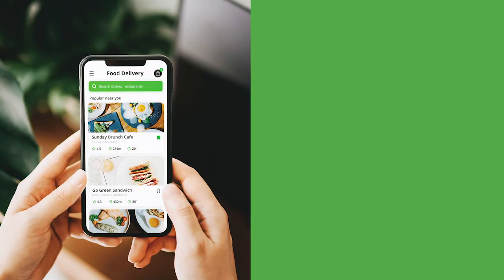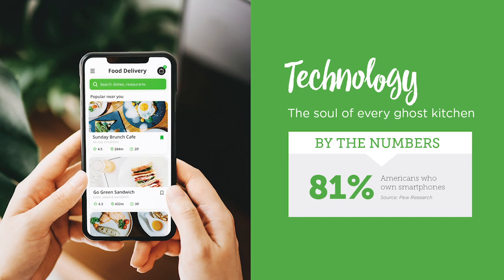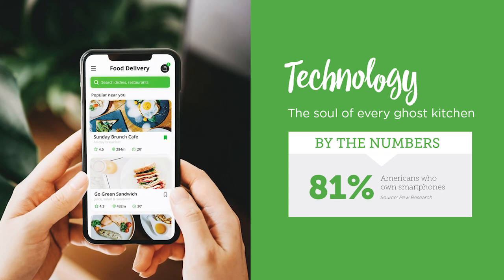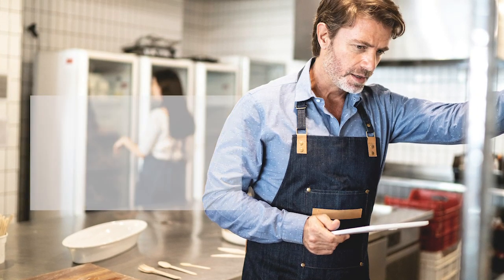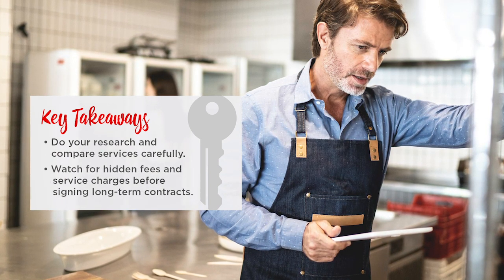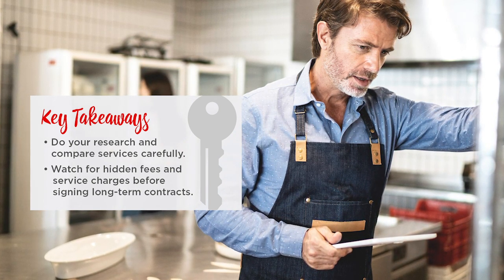One thing essential to all ghost kitchens is technology. This takes the place of your front-of-house operation. You'll need technology that's mobile-friendly, that makes it easy to place orders, that links your app, website, and social media sites, and secures online payments. Service providers have solutions available. But before plugging into any technology, ask yourself: What are the service fees? How will my data be controlled? Will a service provider promote my business? And does the technology create a seamless experience?